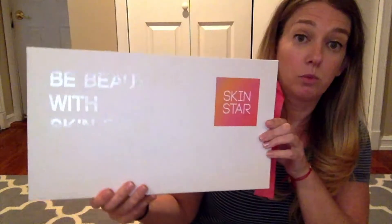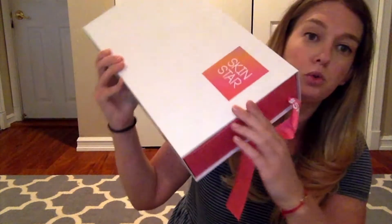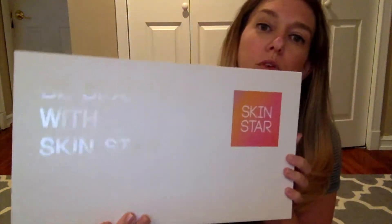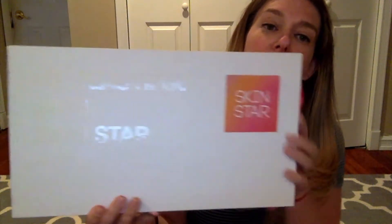So I was contacted by Skinstar box, and I was quite surprised when this box arrived at my door. It's a huge, beautiful box. It says 'Be Beautiful with Skinstar' and it has this nice little ribbon on it.